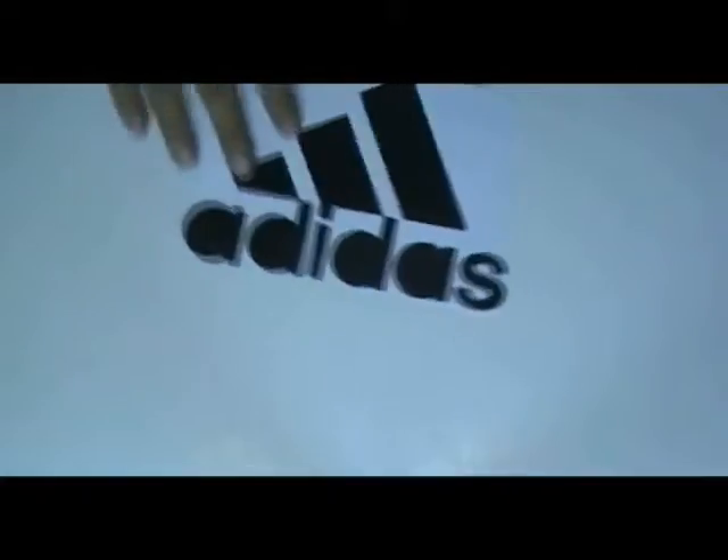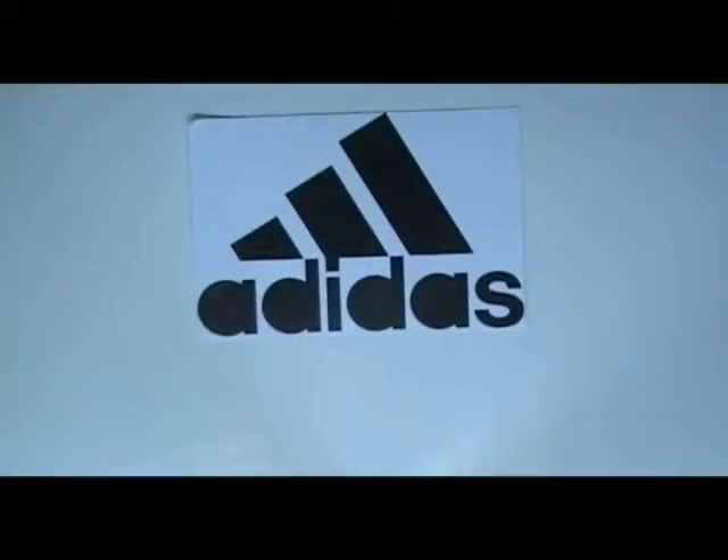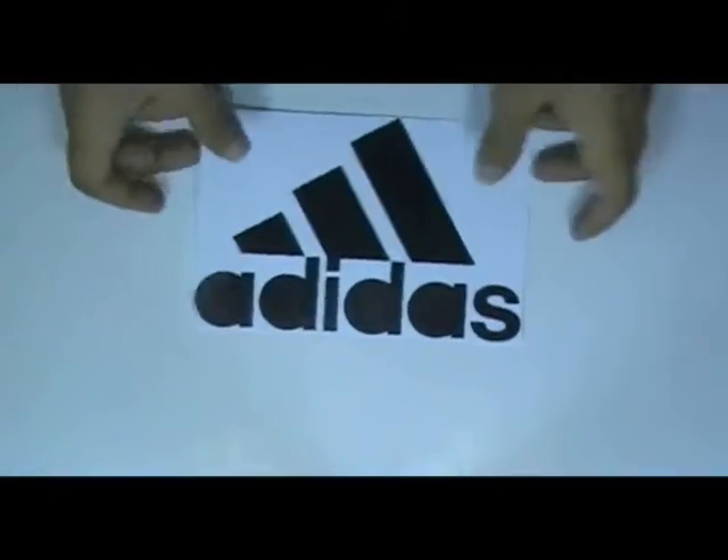Here is a square decal sticker which is printed in our screen printing house with the custom design of our client. You can have this type of decal with your own design, and we can provide you free design.